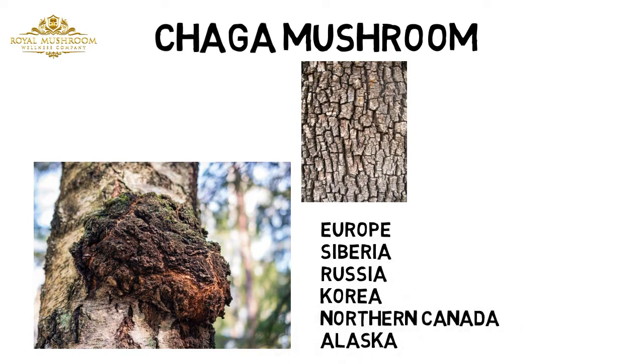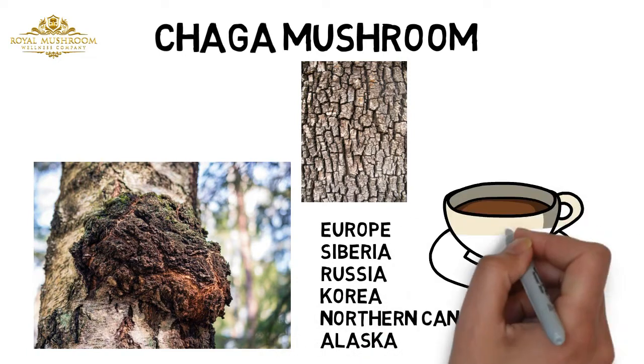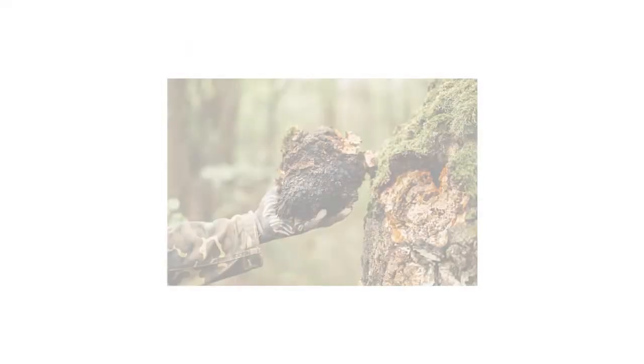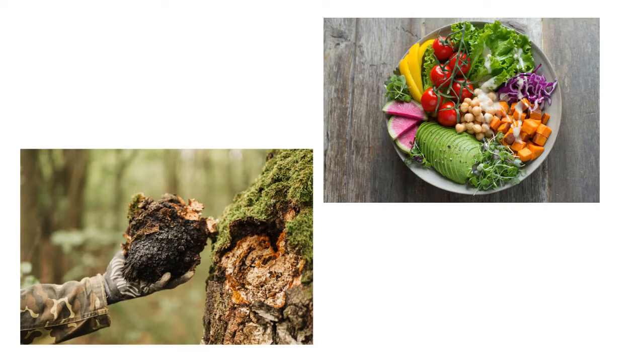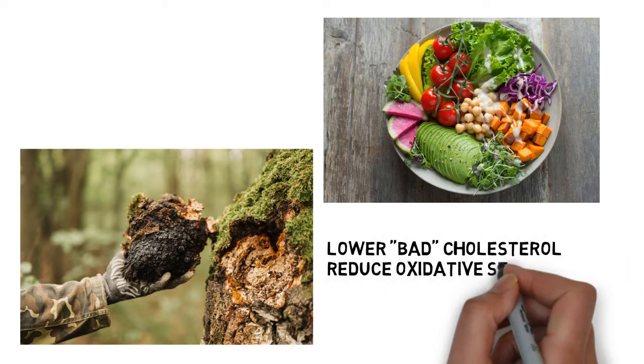Chaga is offered as a supplement and herbal tea. Chaga mushroom consumption as part of a healthy, balanced diet may help lower bad cholesterol, reduce oxidative stress, and improve immunological function.